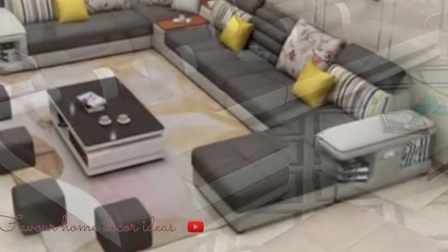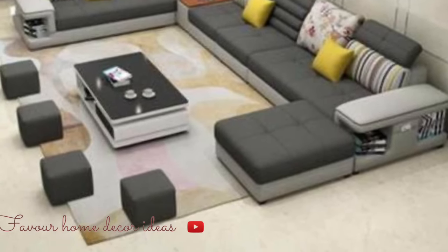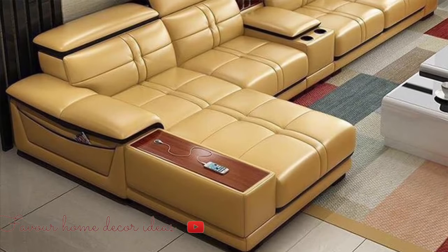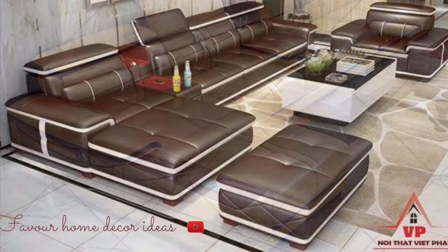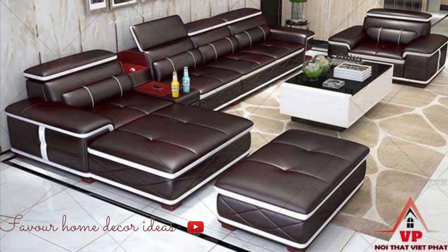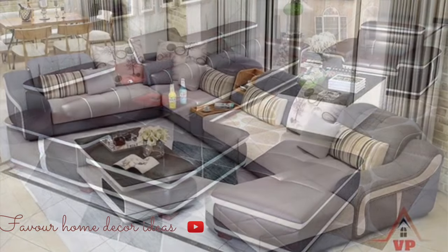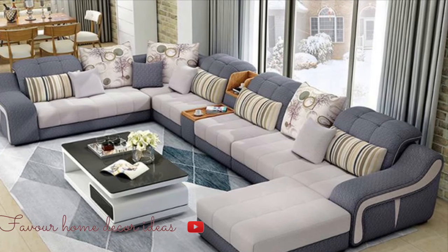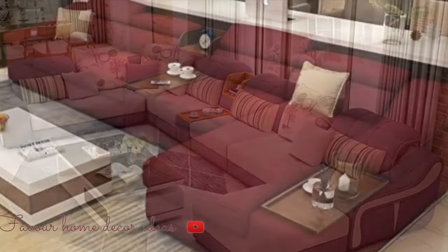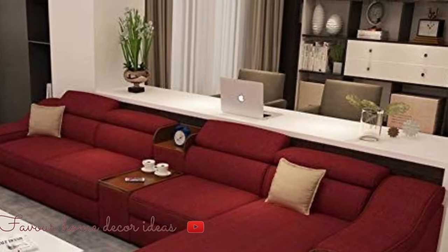The very first benefit of a sofa bed is that it saves space by performing double functions. Sofa beds are ideal for smaller homes and apartments where fitting regular furniture is a challenging task. Sofa beds provide the best solution for entertaining your guests.